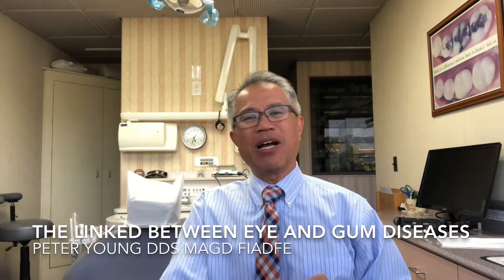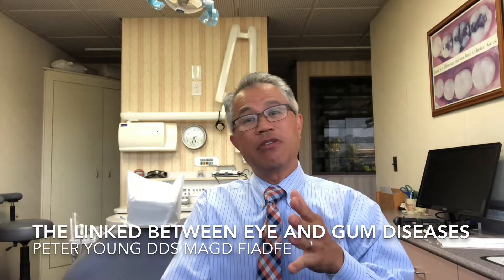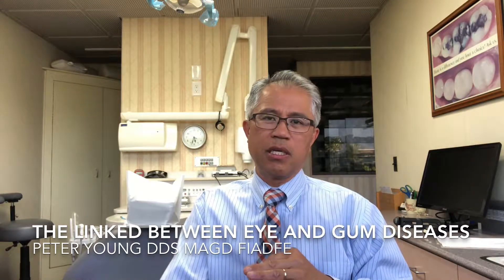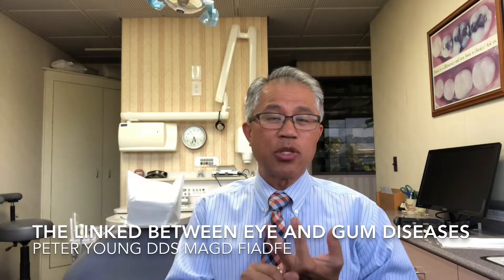Hi, Dr. Young here. Today I want to talk about a new development in the literature where they found a link between periodontal disease and age-related macular degeneration. We didn't know that there was a relationship. Now we know it's both inflammatory problems.